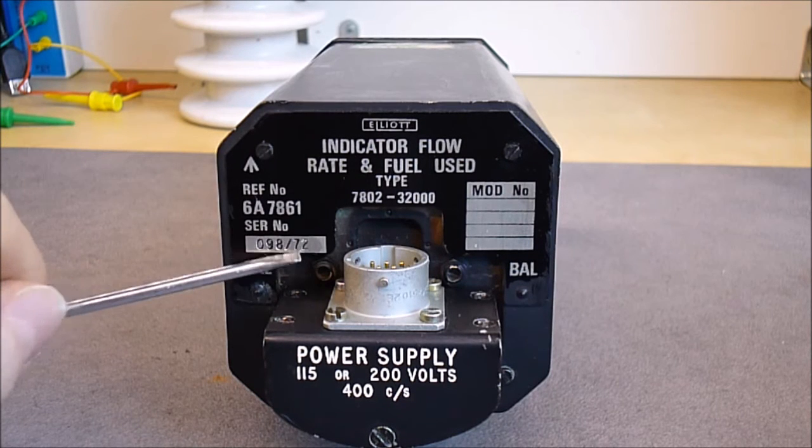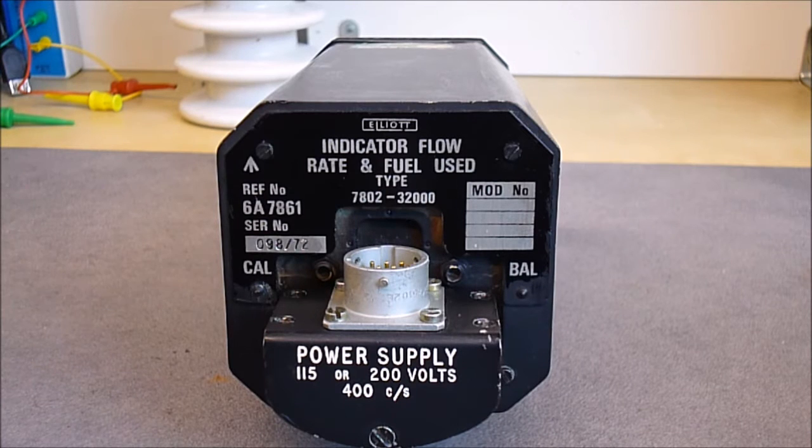We have an indicator flow rate and fuel used, type 7802, serial number 098-72 — so 72 may be the manufacturing date. We have the military reference number here and the broad arrow logo for British military hardware.